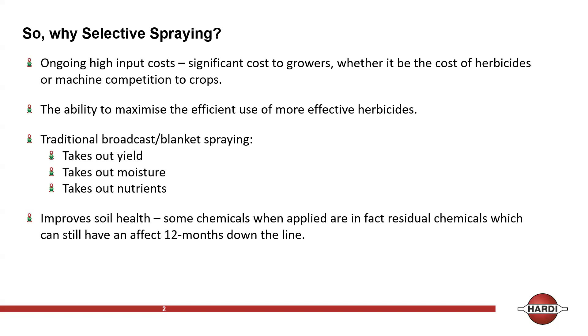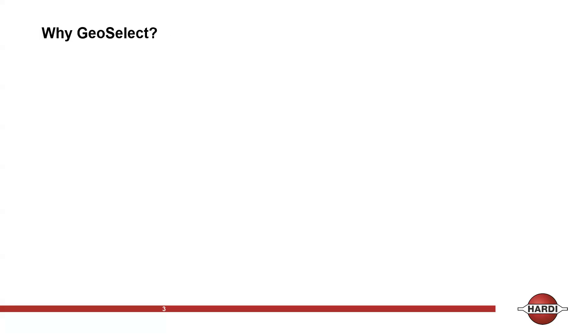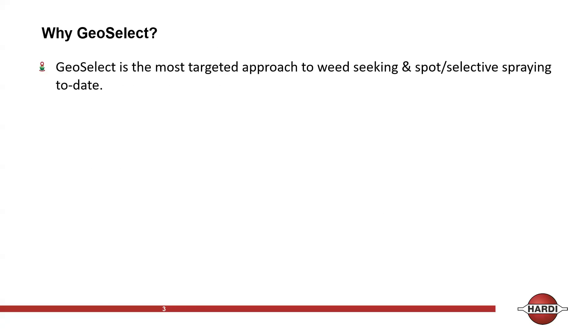Some chemicals are residual and can still have effect up to 12 months down the line. Every time a chemical is applied to a crop, the side effects can knock a crop back by up to 10%, which has an impact on the following year. GeoSelect takes a different approach — it's the most targeted approach to weed-seeking spot-selective spraying to date. All done through aerial imagery, the main benefit is that once you've got the data, you can calculate what's being captured before you even start to spray.